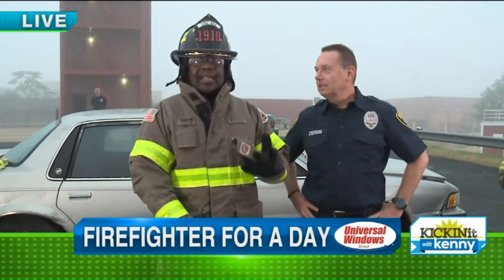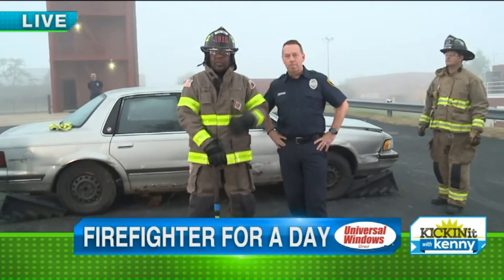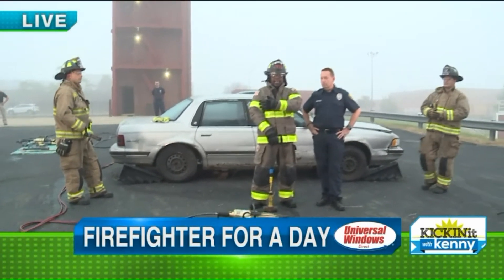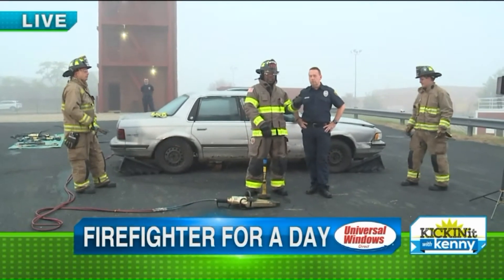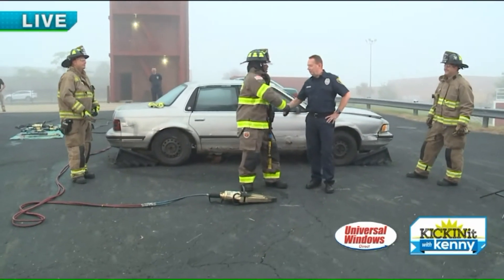Good morning everyone. We are in Canton this morning. I'm hanging out with Canton's Finest, the Canton Fire Department. We're kind of going through some of the drills that they would put their recruits through, and it actually simulates some of the things they deal with every single day when they go out. And that's where Bill comes in. Bill's kind of going to be the John Madden of everything. Good morning Bill. Good to see you big guy.